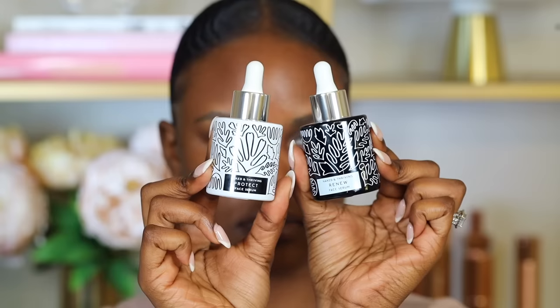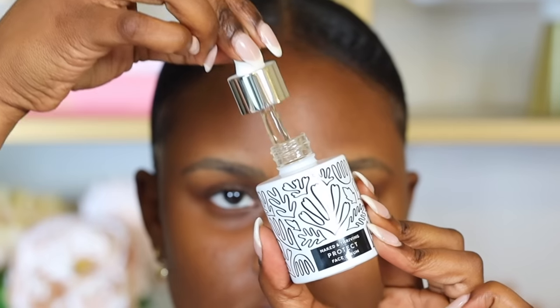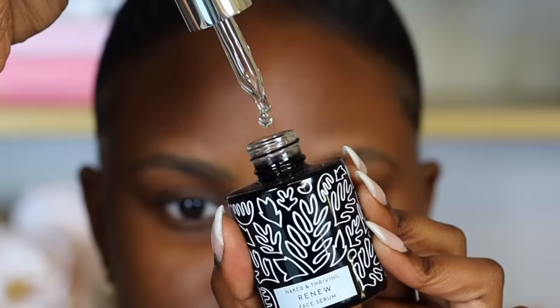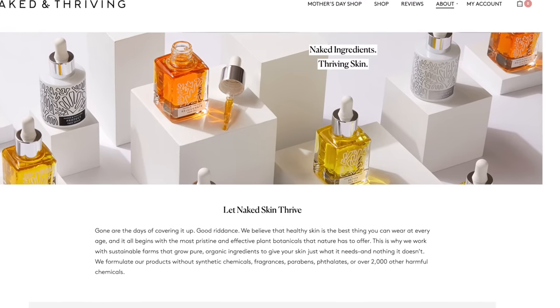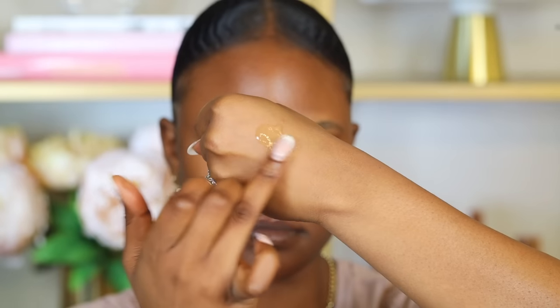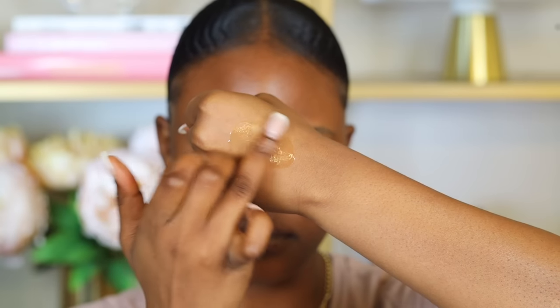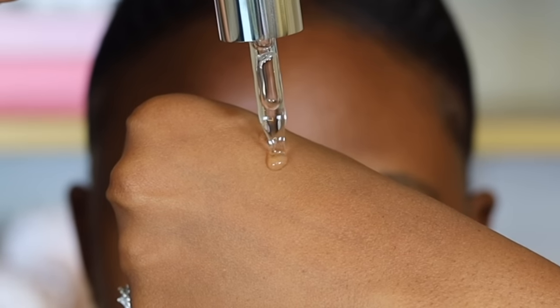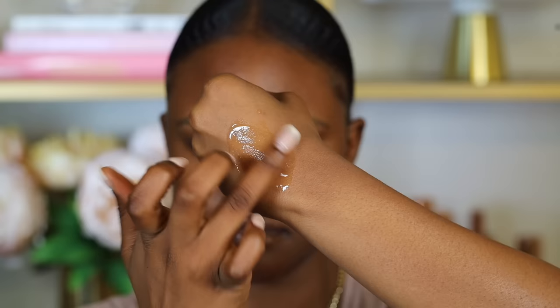For oily skin, I recommend a serum that is oil-free and hydrating. The two I love are by Naked and Thriving: the Protect Serum, good for daytime, and the Renew Serum, great for nighttime. Naked and Thriving is a clean skincare brand with all natural and organic ingredients. The Protect Serum hydrates and protects your skin from the environment and contains hyaluronic acid. The Renew Serum exfoliates and hydrates your skin throughout the night.